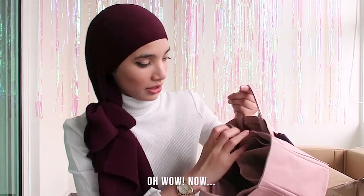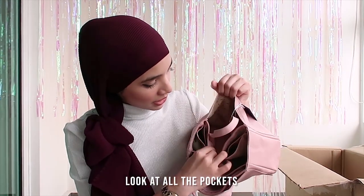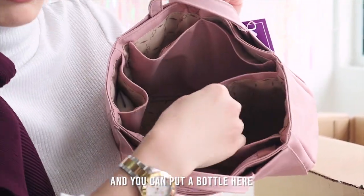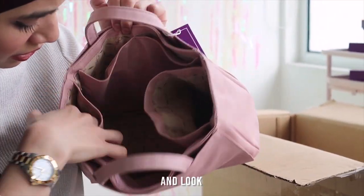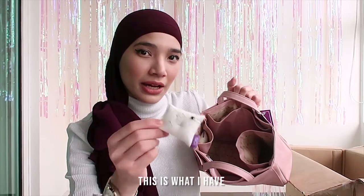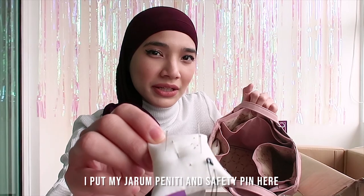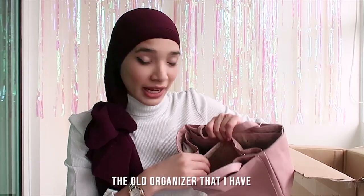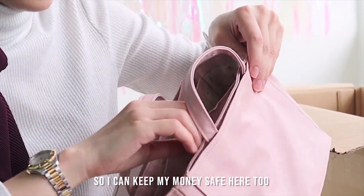Oh wow, there's even more pockets inside. Look at all the pockets. There's two here, and you can put a bottle here. And look — hijabi friendly! I put my things and my safety pins here. There's also a zip. The old organizer I had doesn't have the zip, and now they do. So I can keep my money safe here too.